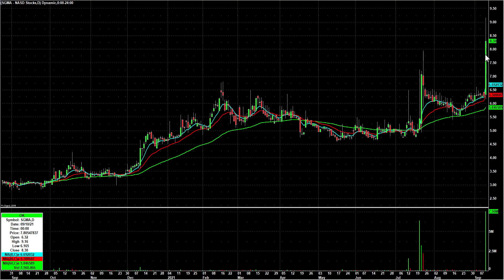SGMA — I believe they had earnings on Friday — and a pretty strong move, especially when you consider how weak the market was. So we're going to keep our eyes on that.